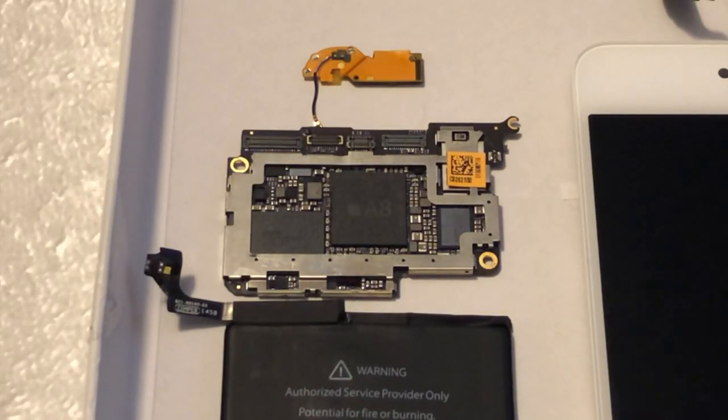The logic board is also special, having a developmental A8 CPU. And of course, the serial number of this prototype does not show up under Apple's standard serial number search. But now that we've finished talking about what once was, let's get into what happened.